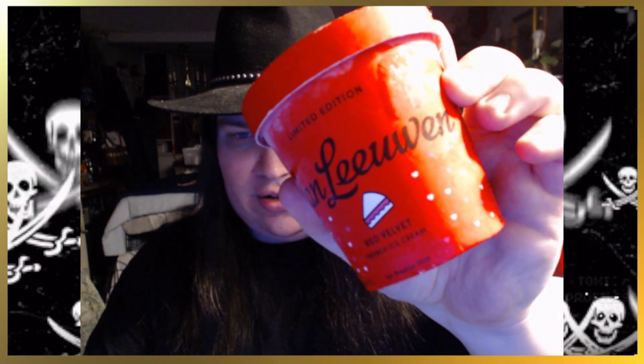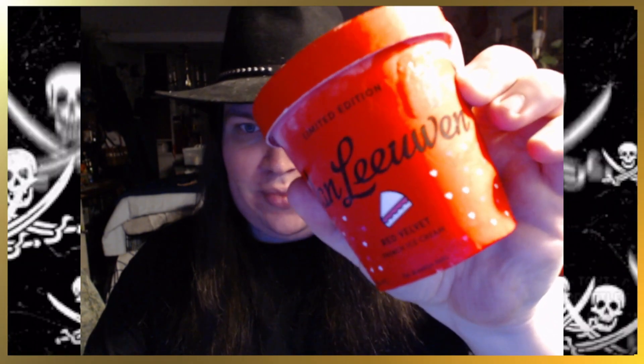Hey there crew, welcome back. I'm your captain Jenard and we're going to be trying some ice cream. This is limited edition Van Leeuwen's red velvet ice cream. The lighting's a little weird right now but we're going to give it a try. That's what it looks like — it's a bright red color. Here we go.